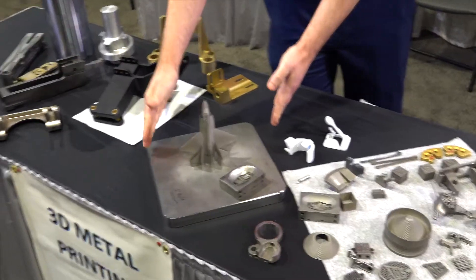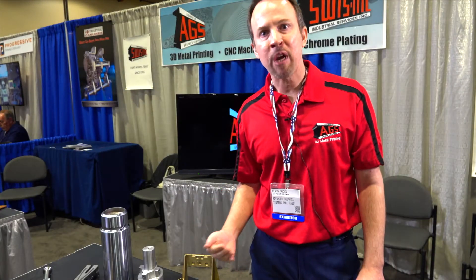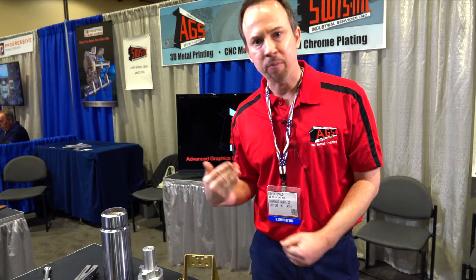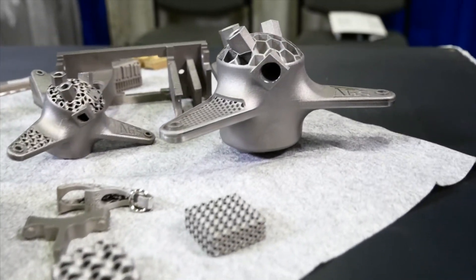Our size can go obviously as small as you can imagine to about 10 by 10 by 11. This is both prototype and production — we can make parts by the ones, by the hundreds, or by the thousands. The material choices are tool steel, which is what we're printing in now, stainless steel, aluminum, titanium, inconel, cobalt chrome, and copper.